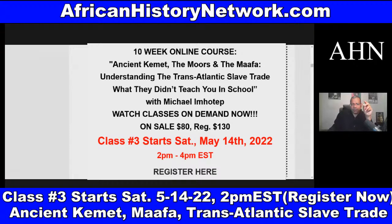Also, the second class I teach on Sundays is From the Civil War to the Civil Rights Movement and Black Power, 1865 to 1968. That's on sale, $60 also — regularly $130. That's 2 PM to 4 PM, same format.